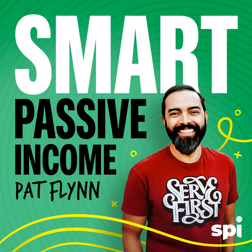Thanks for listening to the Smart Passive Income podcast at smartpassiveincome.com. I'm your host, Pat Flynn. Our senior producer is Sarah Jane Hess. Our series producer is David Grabowski. Our executive producer is Matt Gartland. Sound and video editing by Sean West Media. The Smart Passive Income podcast is a production of SPI Media. We'll catch you in the next session.